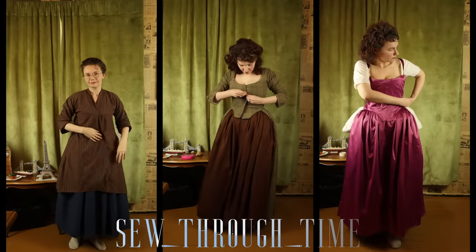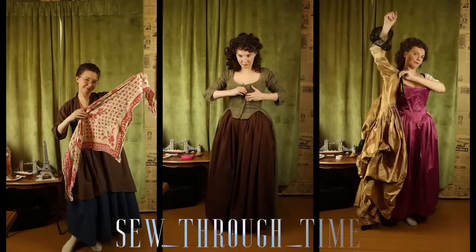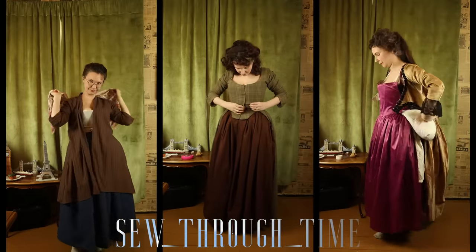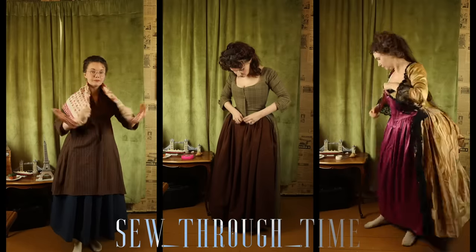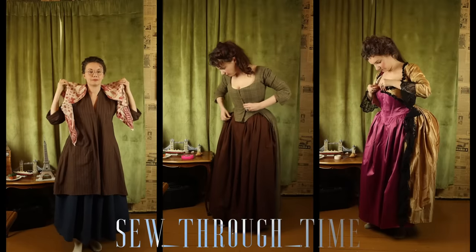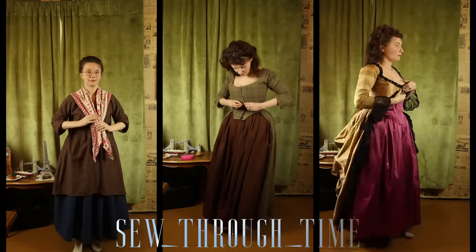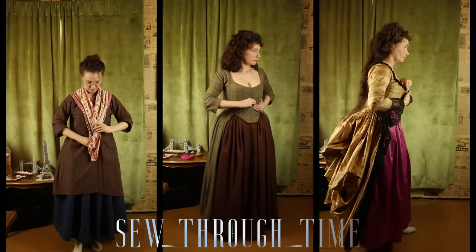The bone stays underneath keep you from poking yourself with the pins — well, most of the time. Sometimes you can't get the pin between the boning. Pins in the 18th century were a little more rugged than our common sewing pins, so modern ones can be flimsy and sometimes work their way out. For our working class lady, she gets a printed cotton kerchief around her neck — a popular fashion accessory for all classes throughout the 18th century.